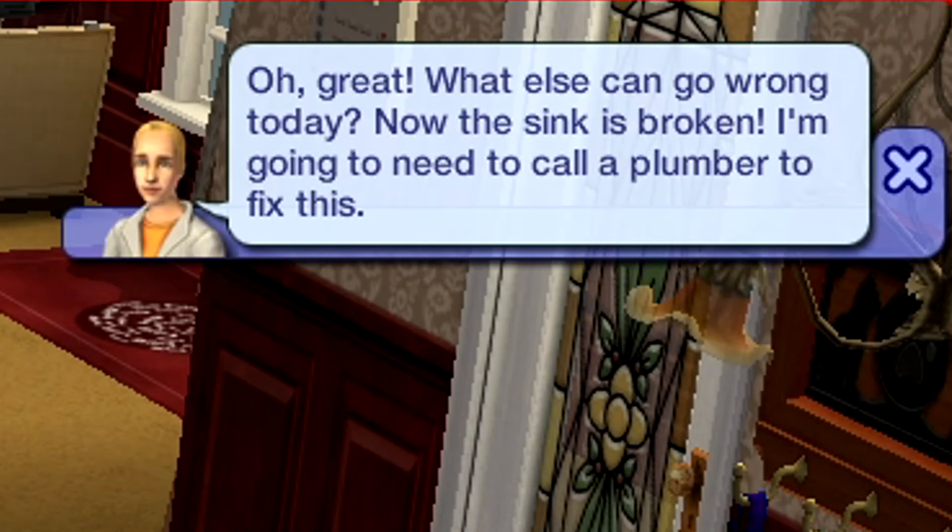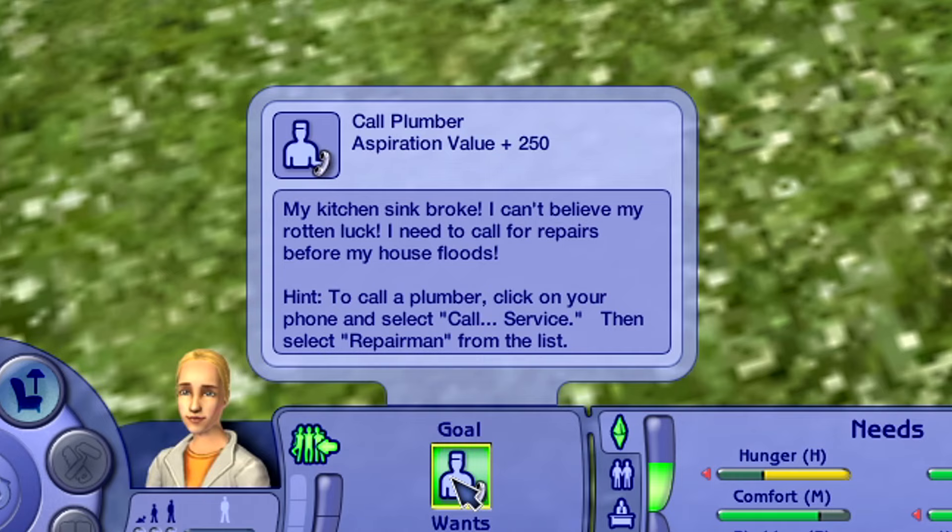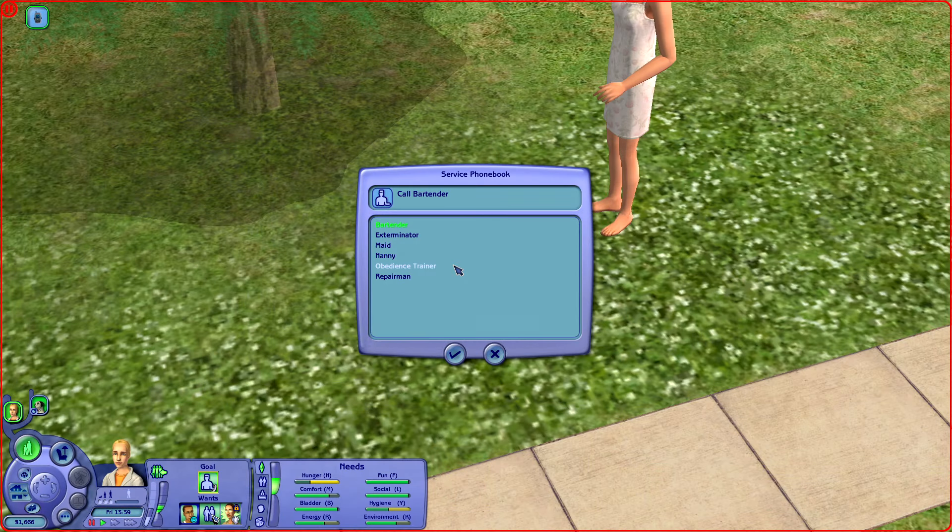Now the sink is broken. I'm going to need to call a plumber to fix this. My kitchen sink broke — I can't believe my rotten luck. I need to call for repairs before my house floods. Hang on a second, I'm taking a look through our service phone book. Just the word 'phone book' is very nostalgic. Is anybody here as old as I am and remembers what a phone book is? They were so big and heavy, and sometimes when you'd smell the ink, it smelled so intoxicating. I'm probably weird — I also loved the smell of CD cases and magazine pamphlets.